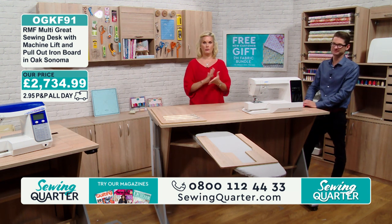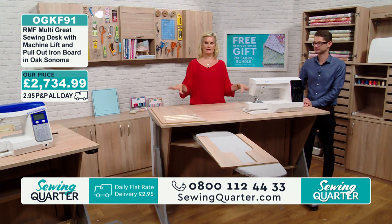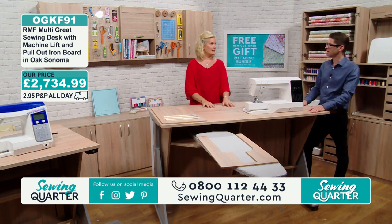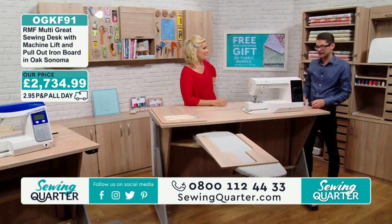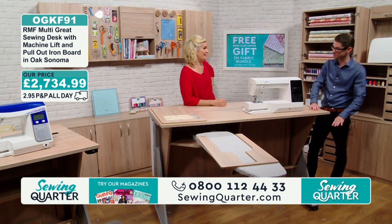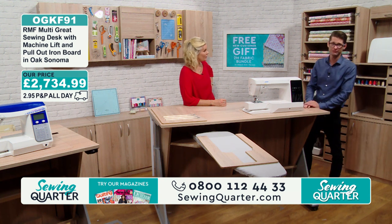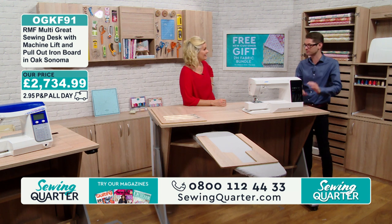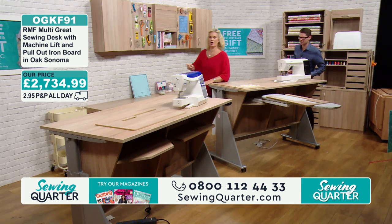All of the dimensions are on the website — so have a look, click on the description under where we're live and you'll find all the dimensions so you know it's going to fit. The table is 1,600mm by 800mm. From the lowest point it's 720mm and it goes up to 1,190mm. All in millimetres unfortunately — I did translate it into inches but cannot remember.